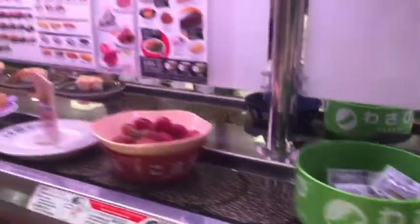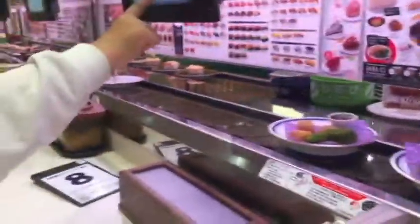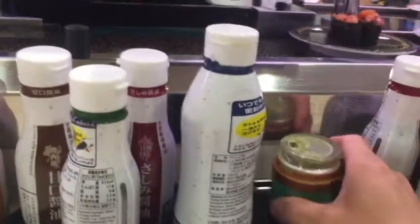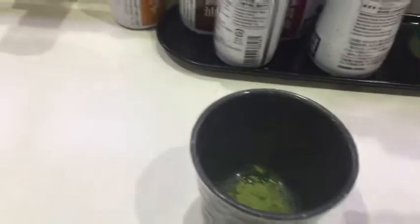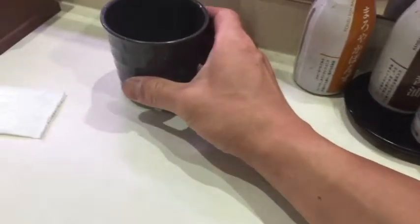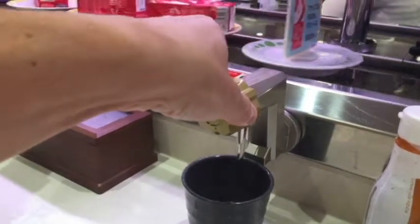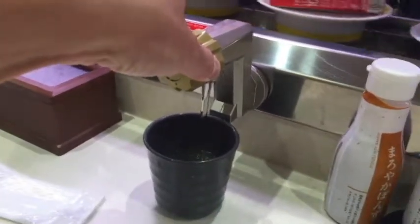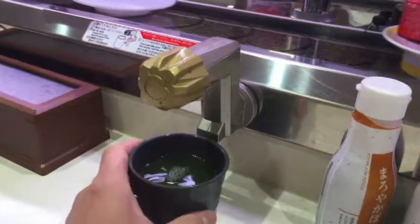There's wasabi, fruit, omochi rice cake, and other types of things. I'm going to make my own green tea — just put a little bit of that under here. This is scalding hot water. There's sugar. That's it. Perfect.